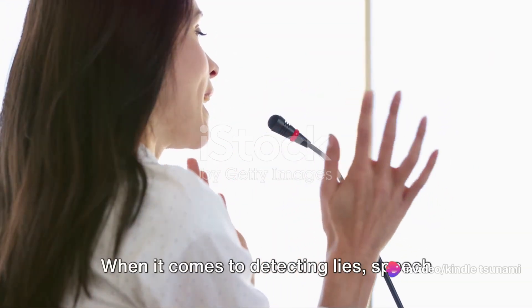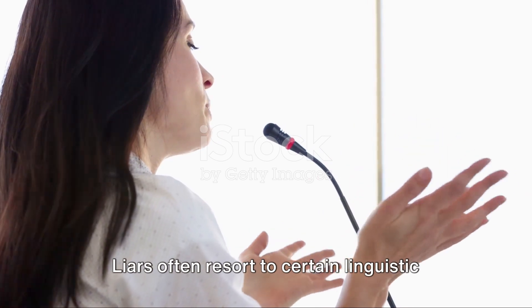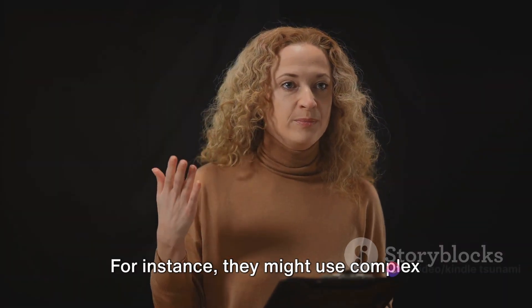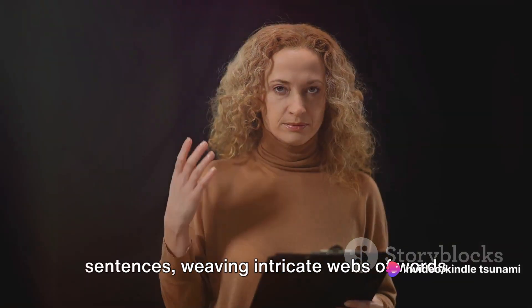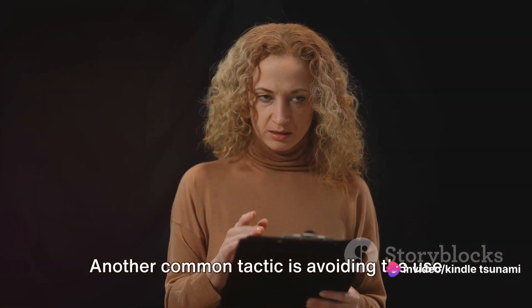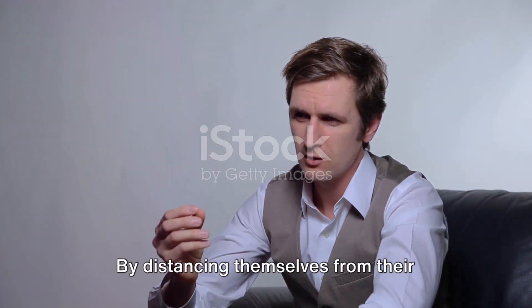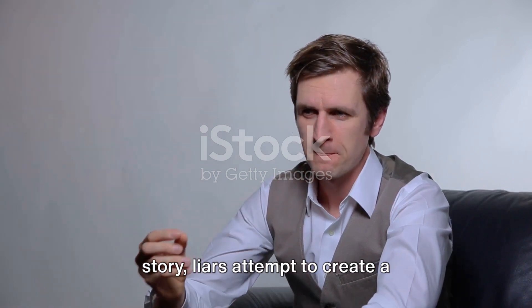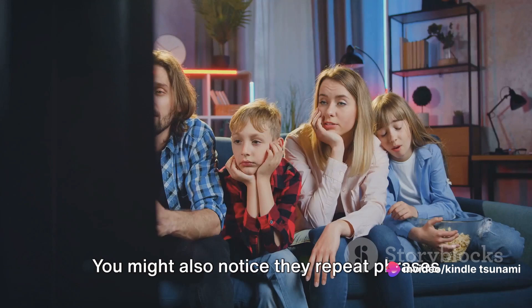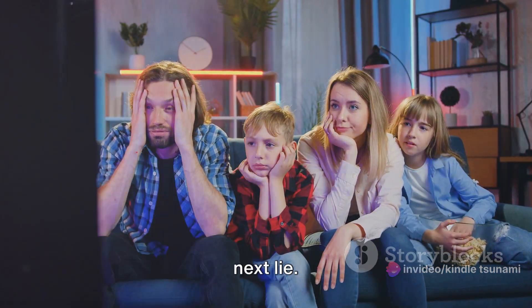Now, let's focus on the words. When it comes to detecting lies, speech patterns can be quite revealing. Liars often resort to certain linguistic gymnastics to maintain their deception. For instance, they might use complex sentences, weaving intricate webs of words to obscure the truth. Another common tactic is avoiding the use of the first person — by distancing themselves from their story, liars attempt to create a psychological buffer between them and their falsehood. You might also notice they repeat phrases or questions, buying time to craft their next lie.